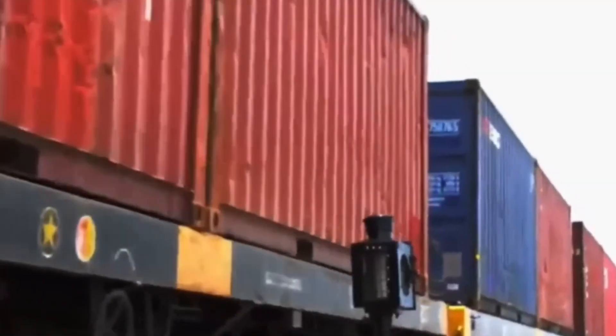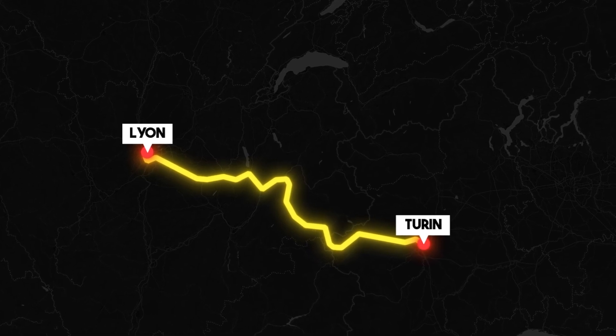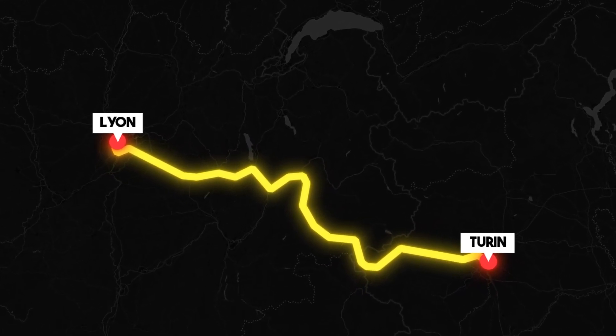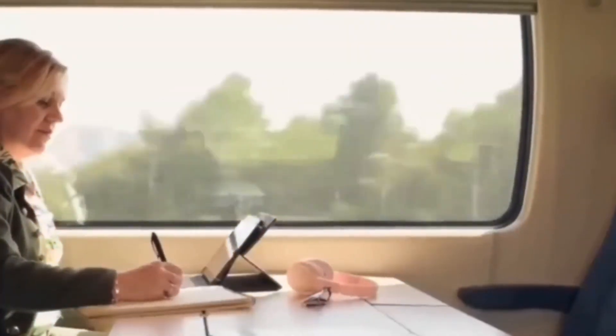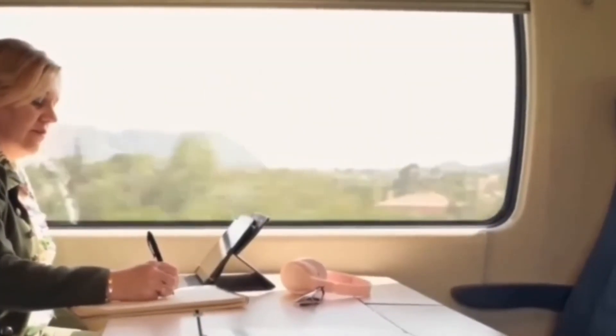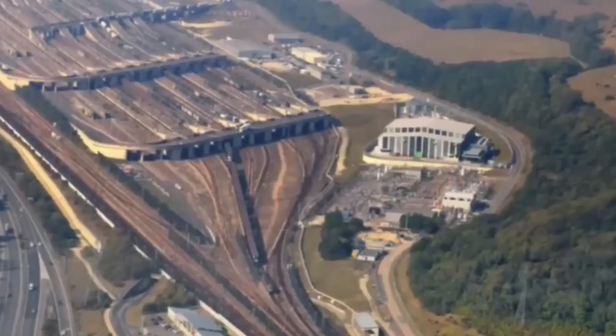It's been named the Mont Cenis Base Tunnel, quickly becoming the centerpiece of the Turin-Lyon high-speed railway. If you're traveling between Lyon in France and Turin in Italy, the distance might seem like no big deal — just a few hundred kilometers. But the reality? A train journey between these cities takes about four hours, thanks to the steep, winding mountain routes.